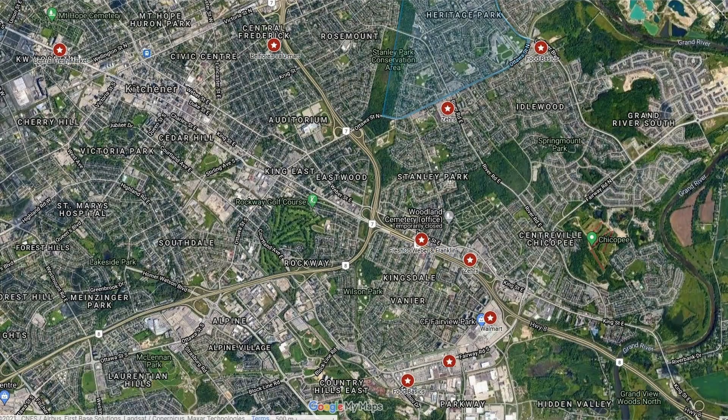For groceries in Heritage Park, you've got a really good selection. There's a Zehrs in Stanley Park. A little bit further east along Ottawa, there's Food Basics on the corner of Ottawa and Lackner. You've got the Value Mart in Frederick Mall, and Central Fresh Mart on King Street. If you head a bit further south on Weber Street, there's a Zehrs and a Fresh Co. A little bit further south still, you've got the Walmart in Fairview Mall, another Food Basics, and the Farm Boy. Lots of grocery choices for this neighborhood.